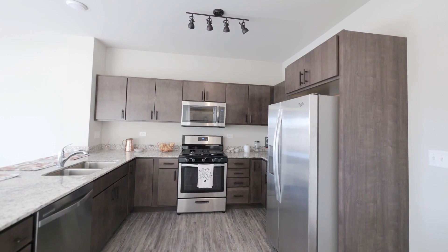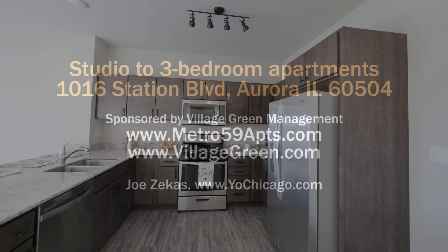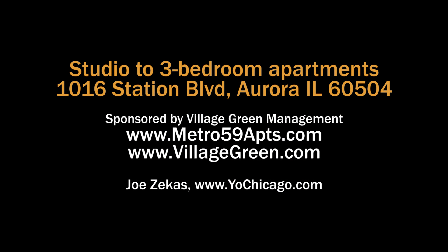Thank you for joining us. Please visit us or give us a call and we would love to show you around. Head to the building's website to see floor plans and near real-time rent and availability info.